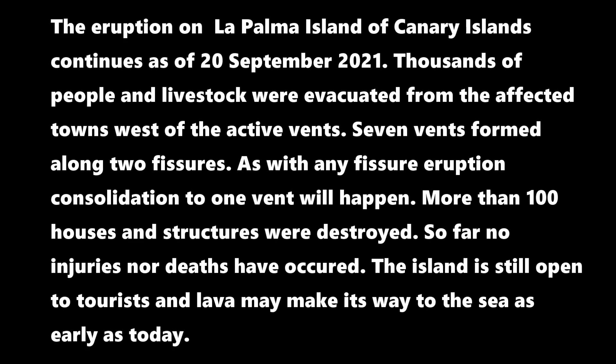The eruption on La Palma island of the Canary Islands continues as of the 20th of September 2021. Thousands of people and livestock were evacuated from the affected towns west of the active vents. Seven vents have formed along two fissures. As with any fissure eruption, consolidation to one vent will eventually happen. So far, more than 100 houses and structures were destroyed, and no injuries nor deaths have been reported. The island is still open to tourists, and the lava may make its way to the ocean as early as today.